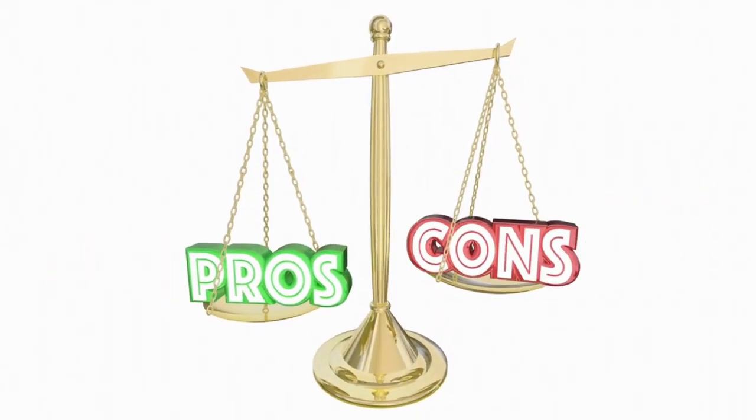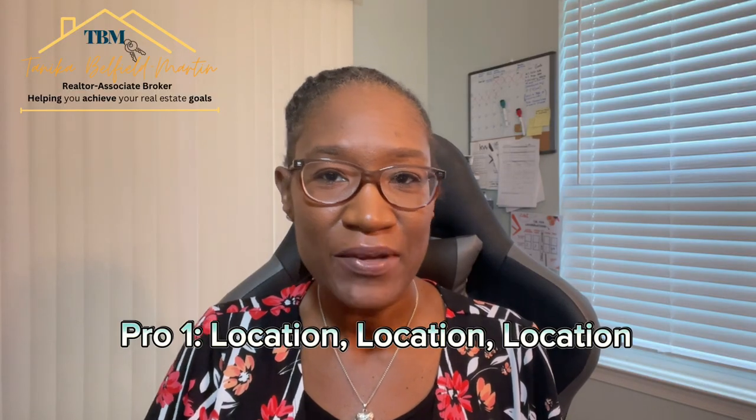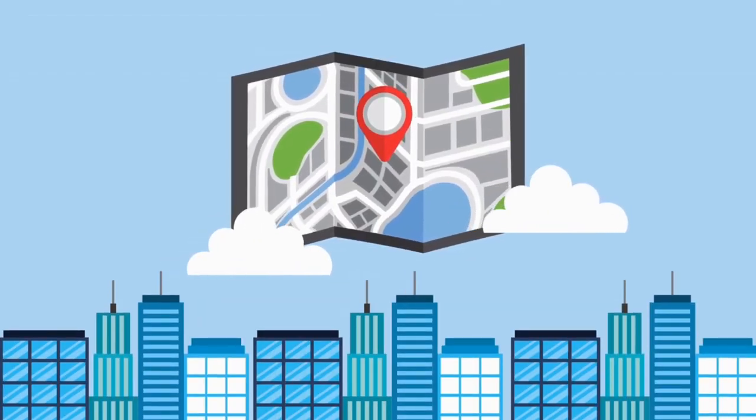Let's take a deep dive into the pros and cons of living in the Odenton Severn area. Pro number one: location, location, location. The area is situated right between Baltimore and Annapolis, making it an ideal commute with its easy access to major highways such as I-97, Route 32, Route 75, and easy to reach cities within 20 to 30 minutes.